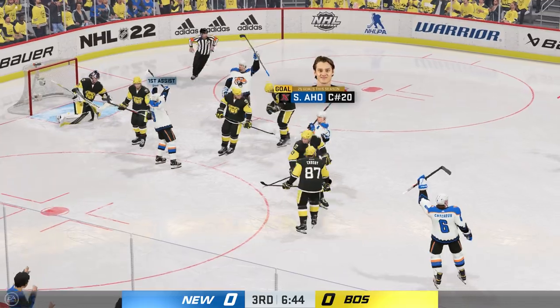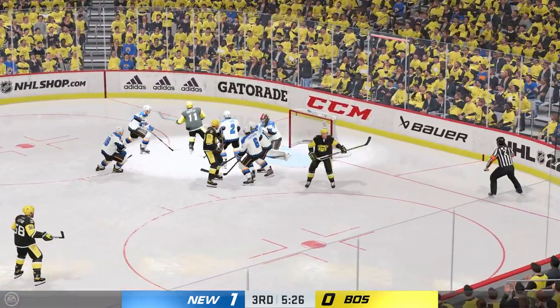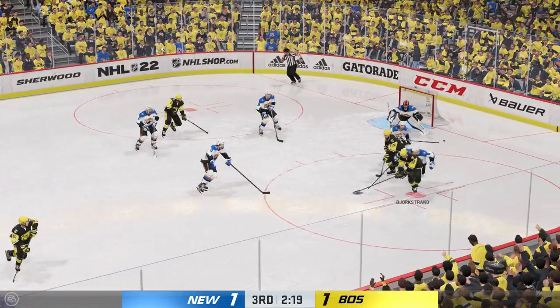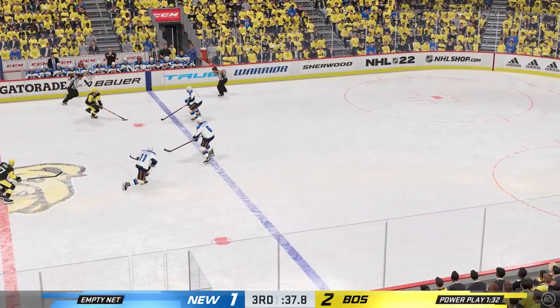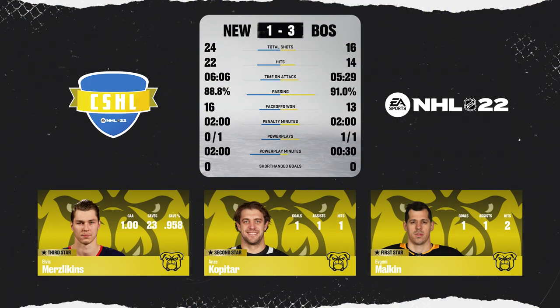So we have the Tigers here against the Bulldogs. Obviously the Tigers have sort of struggled in this tournament, but they have it 1-1 here, now late in the third. They just keep giving it back and forth, and it trickles in. The Bulldogs pull ahead 2-1, and Malkin would get the empty netter to make it a 3-1 victory for Boston. There are your three stars.